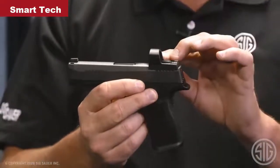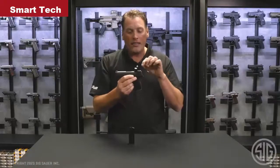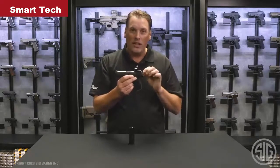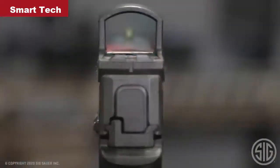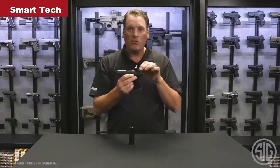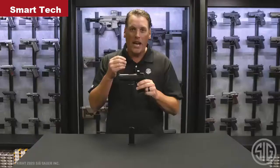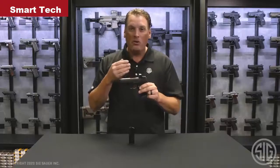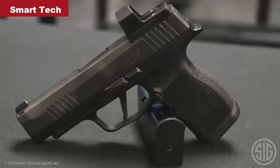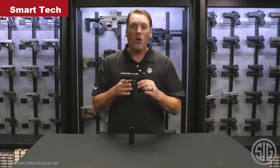The Romeo Zero is going to come installed directly onto the slide, sighted in by us, with a 3 MOA dot. It also has a standard rear notch embedded into the housing of the optic, so you don't need a rear sight attached to the slide to co-witness it — you can simply use the notch in the sight and co-witness with the front X-Ray 3 sight. It is fully adjustable for windage, elevation, and has an intensity setting. It makes your carry gun more accurate and makes tough shots a lot easier. For more information on the P365XL Romeo Zero, visit sigsauer.com and subscribe to our YouTube channel.